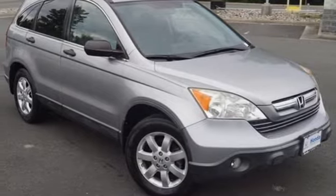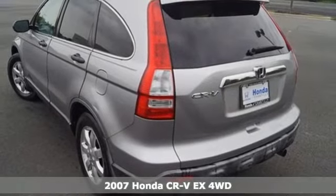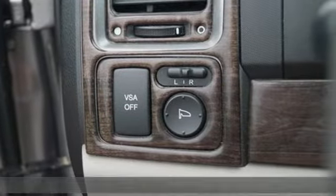It's a 2007 Honda CR-V. Check out this CR-V's fuel efficiency numbers, safety measures and cargo capacity and you'll be glad to drive it for the long haul.